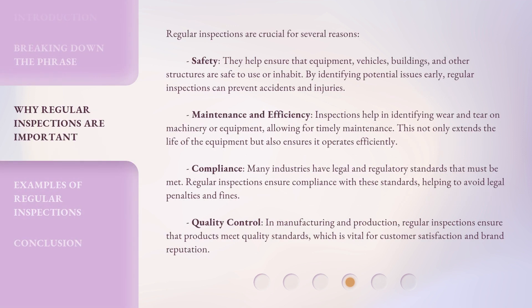Regular inspections are crucial for several reasons. Safety: they help ensure that equipment, vehicles, buildings, and other structures are safe to use or inhabit. By identifying potential issues early, regular inspections can prevent accidents and injuries.